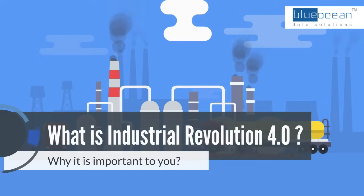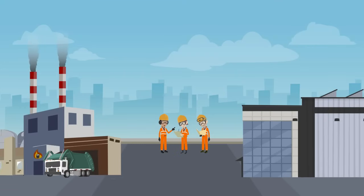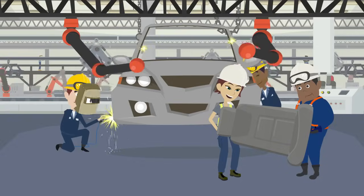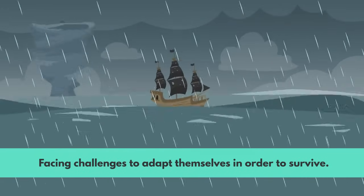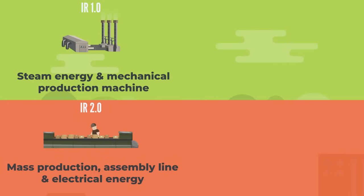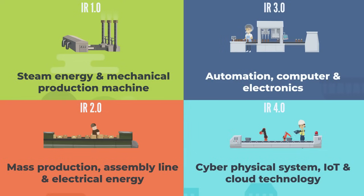What is Industrial Revolution 4.0? Due to the advancement of 5G technologies, we are in the midst of the revolution, especially the way we produce products and run manufacturing operations. Organizations are facing challenges to adapt themselves in order to survive. IR 1.0 and IR 2.0 emphasize mass production, while IR 3.0 further enhanced the approach through automation. In order to react faster according to customer need, IR 4.0 emphasizes IoT, which enables real-time monitoring for better decision making.